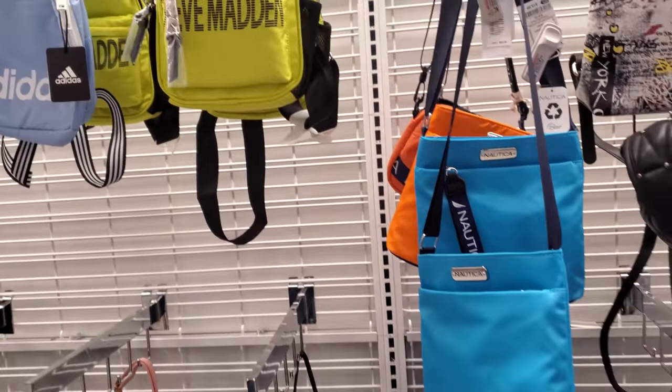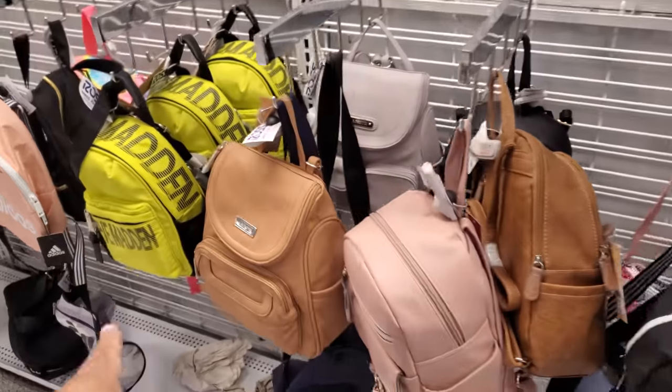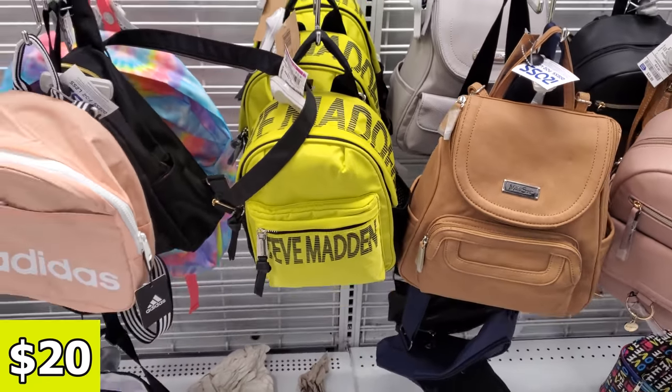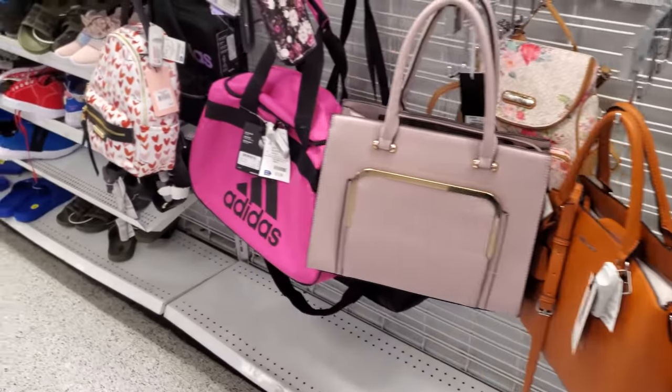These Nautica crossbodies we've seen in TJ Maxx and Marshalls. Plenty of the green Adidas is still around. Maybe they should mark them down. They're marked down to $20 from $25. Maybe go $15 to $10 — I say $10. Can we get $10? Come on.